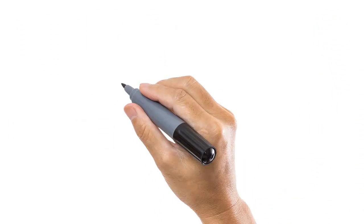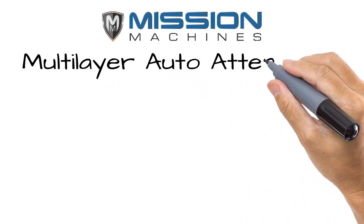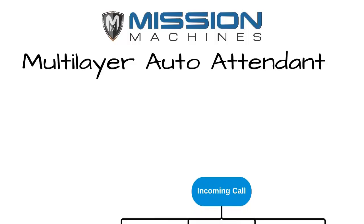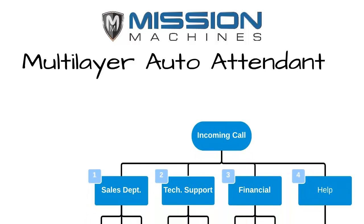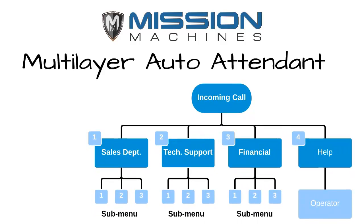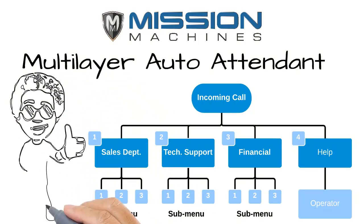The Mission Machines telephone system has a multi-layer auto attendant. For those of you who may be operating multiple businesses, this system will allow you to segregate those calls, and each customer that calls you will be uniquely handled, allowing your employees to easily identify which calls come in for each of your businesses.